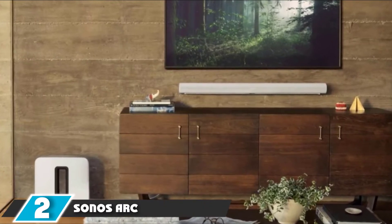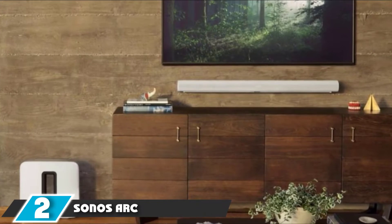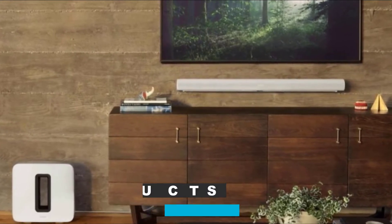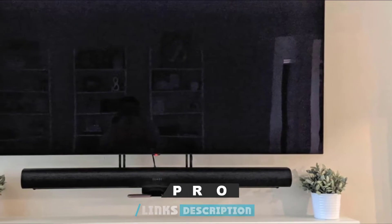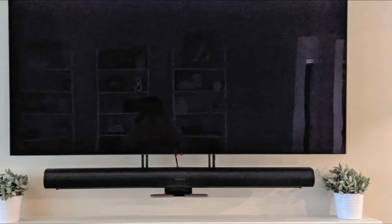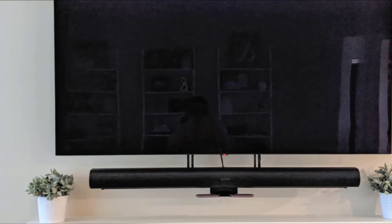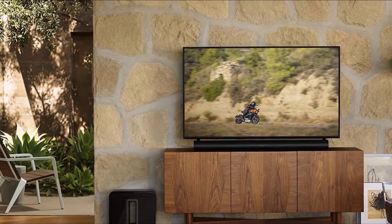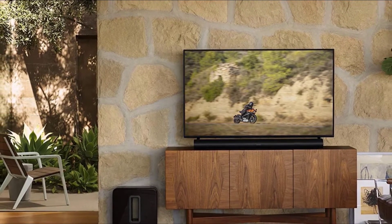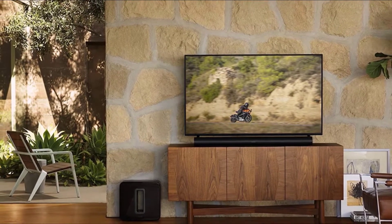Moving on to number 2, we have the Sonos Arc Soundbar. The Sonos Arc is the premium-level soundbar for the ever-popular Sonos brand. It's pricey, but the features are top-notch. In spite of its price, the soundbar is less expensive than a high-end home theater system and manages to deliver impressive sound. You'll get 3D cinematic sound with Dolby Atmos compatibility, but if you want ease of setup and delivery of Dolby Atmos, your TV must have HDMI ARC.